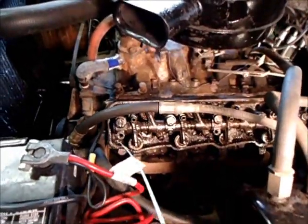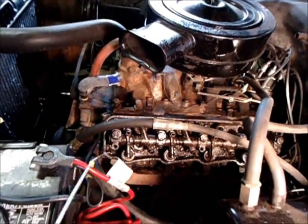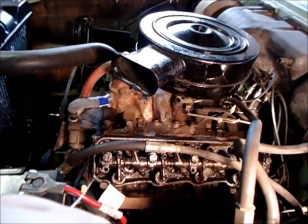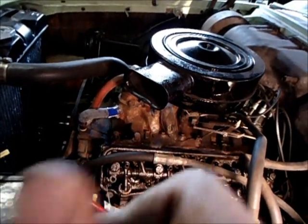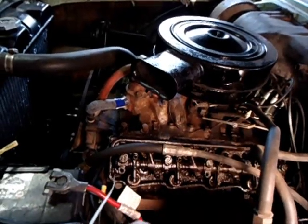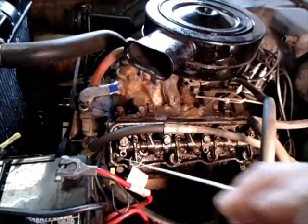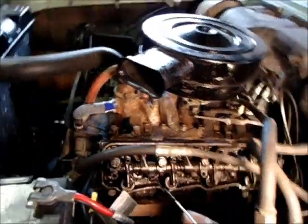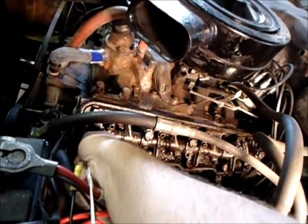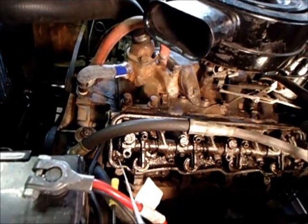Had a dollar for every time we said that. Definitely not going free. Gotta give it that Roto-Rooter treatment. Maybe there's something in there that keeps it from going further, because it's stopping after only about that much — so maybe it turns somewhere, one of the oil galleys or something.